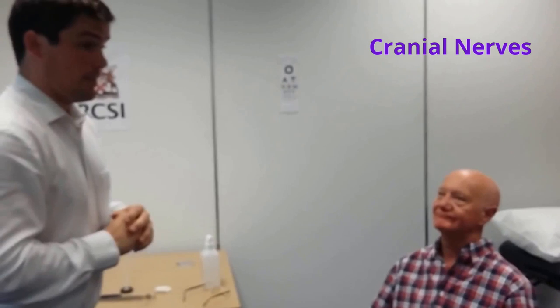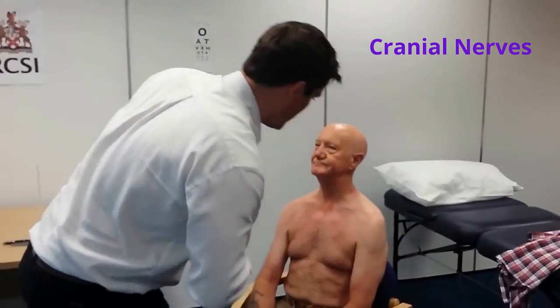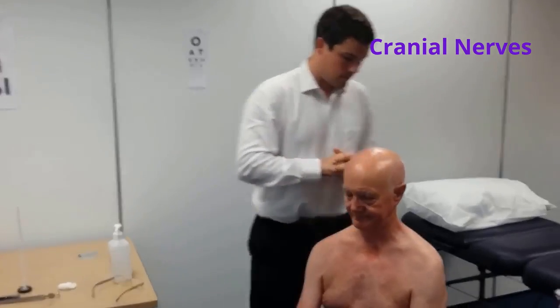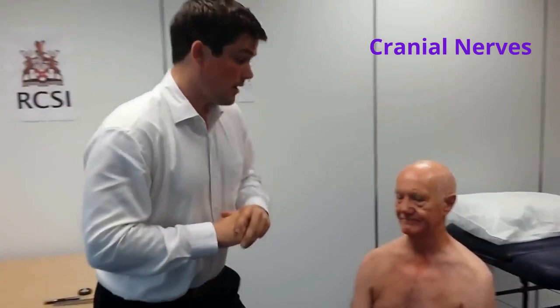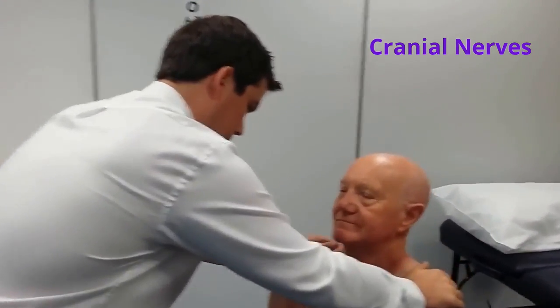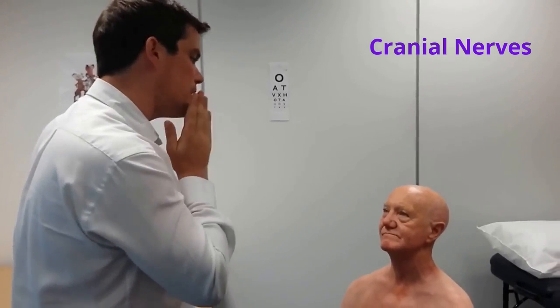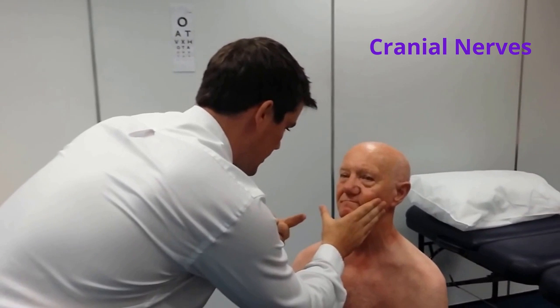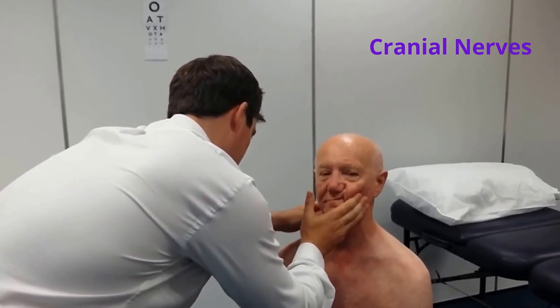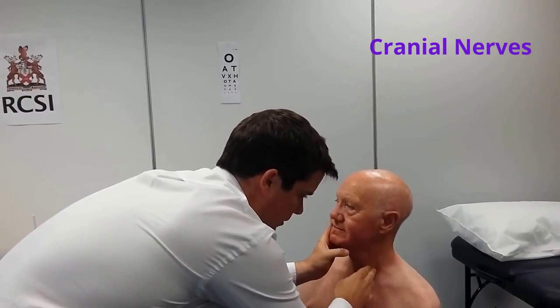I'll now move on to examination of the eleventh cranial nerve, the accessory nerve. Mr. Smith, I'll need you to take off your shirt. On inspection, the muscle bulk of the sternocleidomastoids and both trapezii muscles appears normal. Can I get you to shrug your shoulders up? I'm going to press down — don't let me push down. That's normal. I'll now examine the sternocleidomastoids — can I get you to look to the left and then to the right? The sternocleidomastoid bulk and power are normal bilaterally. The accessory nerve examination is normal.